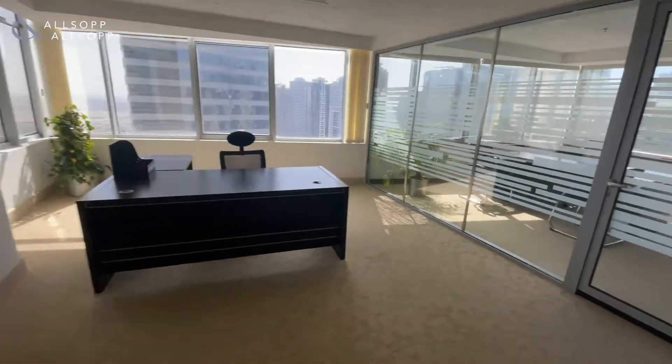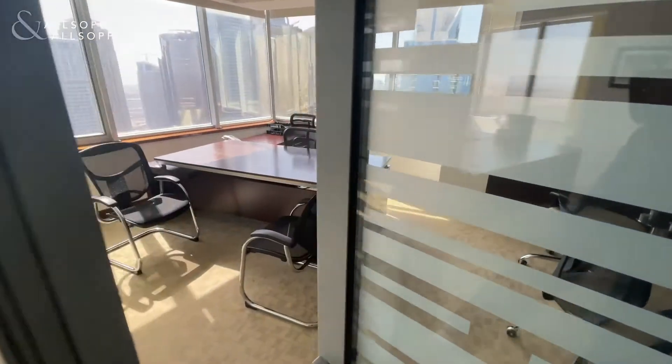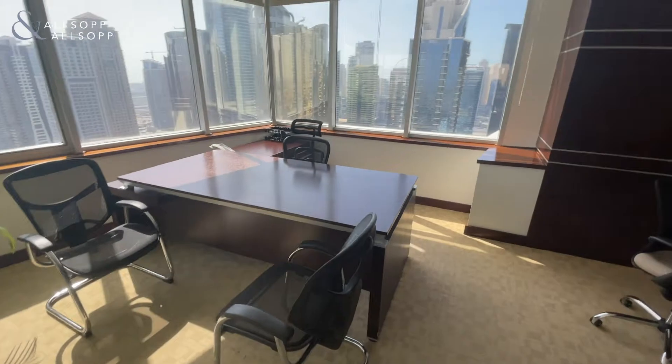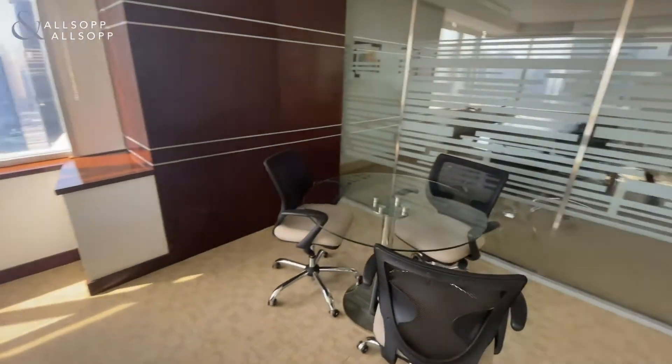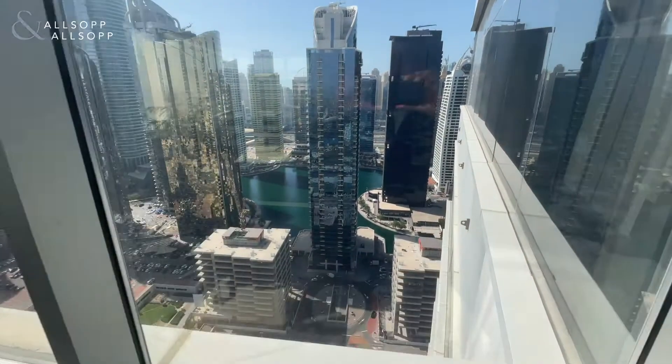There's a manager's desk and a manager's office which is fully furnished, and it offers views of the lake and Cluster Eye.